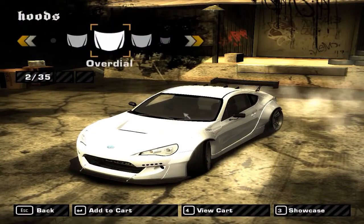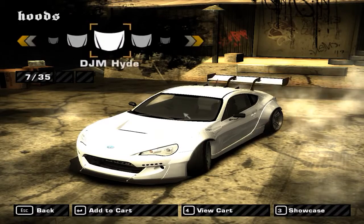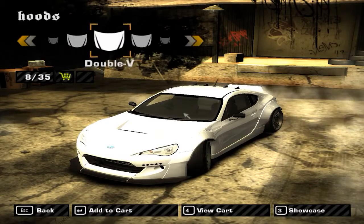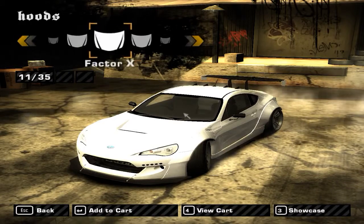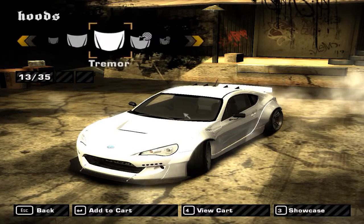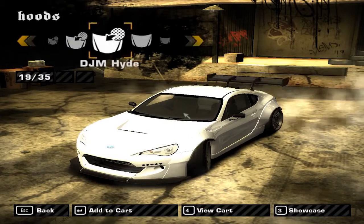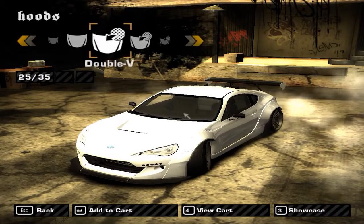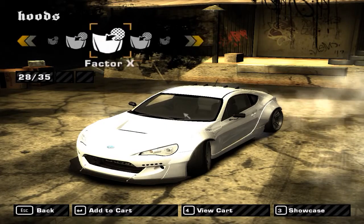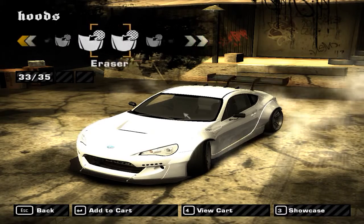We're not going to be customizing the rims. As far as the spoiler goes, we're going to be keeping this Rocket Bunny traditional, so we're going to be putting that lip spoiler on, although we will look through all the other ones. I'm liking that lip spoiler more. It's really weird because it's kind of on the outside — I think it's just to give it a different view. There's a ton of spoilers for this mod though. You've got all the carbon fiber ones; I'm feeling that carbon fiber one, but we're going to keep it the same color for now.